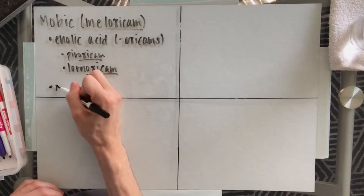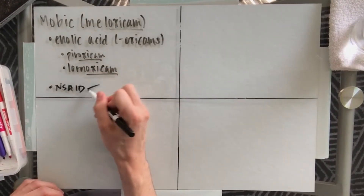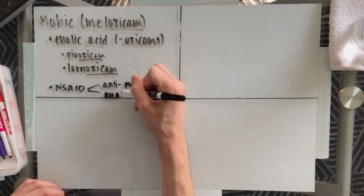This medication exists as an NSAID, or non-steroidal anti-inflammatory drug, so we can see some antipyretic effects from it and some analgesic properties.